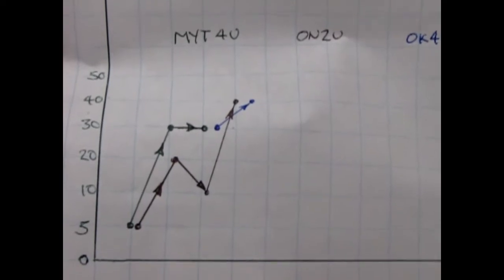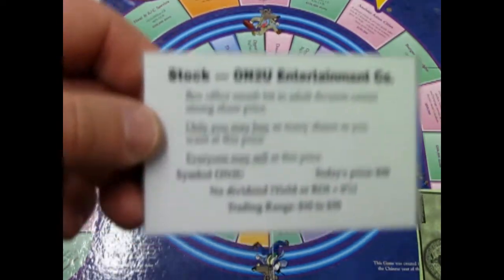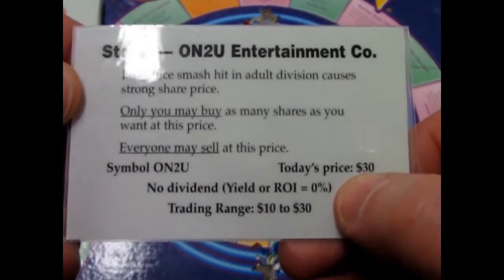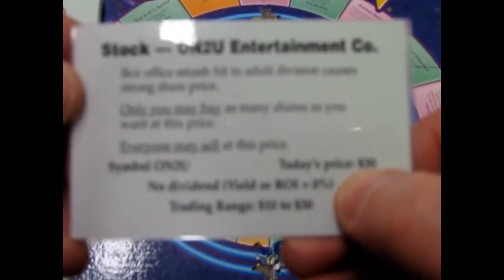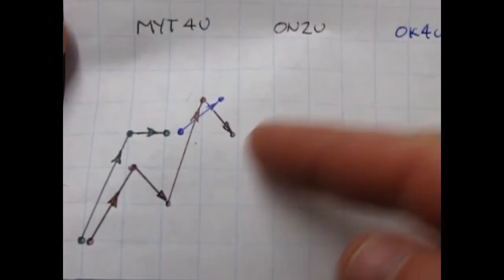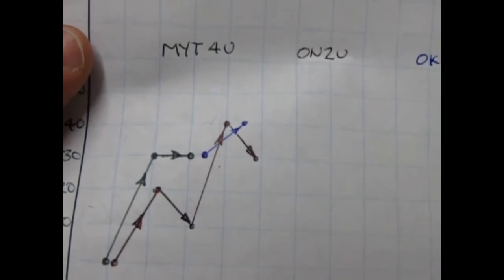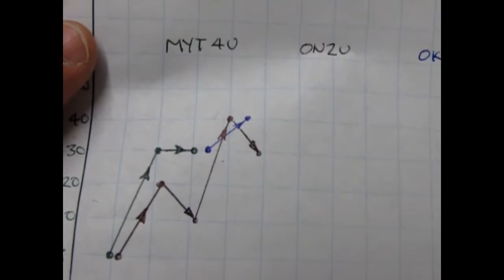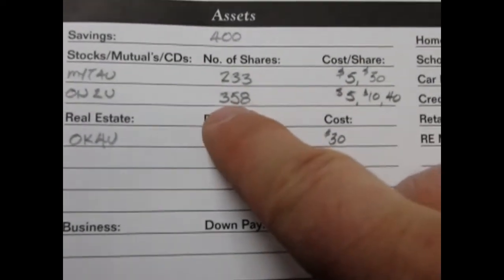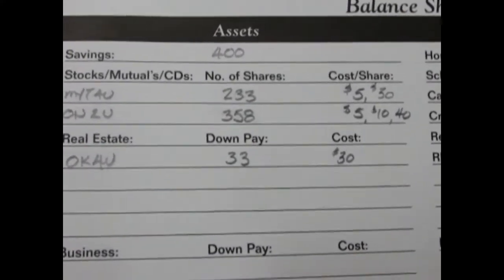Stock Onto You is now at thirty dollars a share — box office smash in adult division causes strong share price. It dropped from forty to thirty, but still thirty is a decent price considering we bought this at five dollars originally. Since it's gone down, let's invest another thousand and get a better deal. I added 33 shares, now we have 358 shares in Onto You. If that goes back up to forty it will have a better value, however if it drops we'll be losing money.